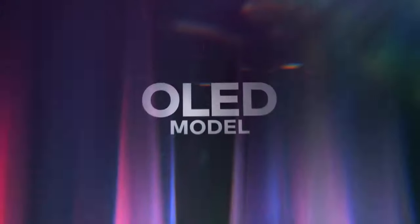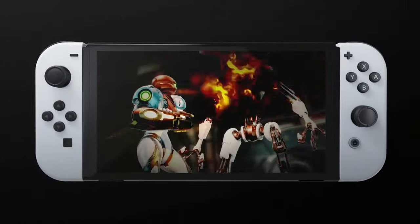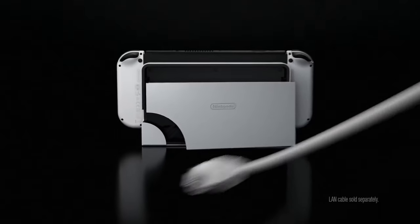A few days ago, Nintendo announced their new Switch model, the Nintendo Switch OLED, which comes with a beautiful new white color, a new 7-inch OLED screen, improved kickstand, and a new dock with a built-in LAN port.